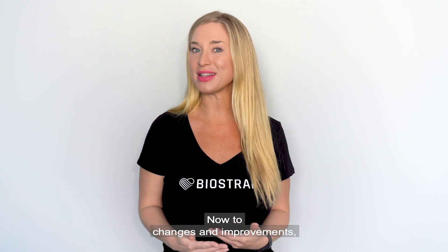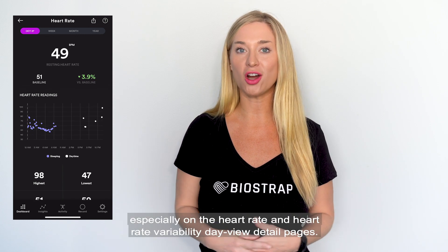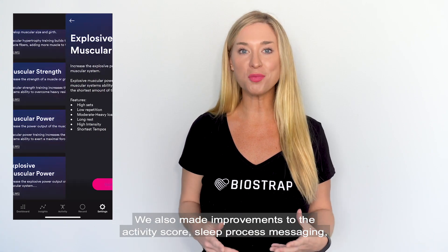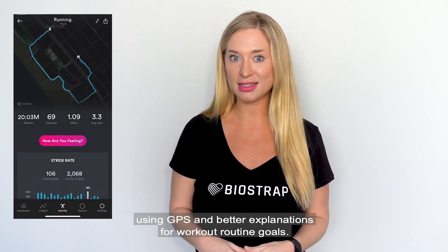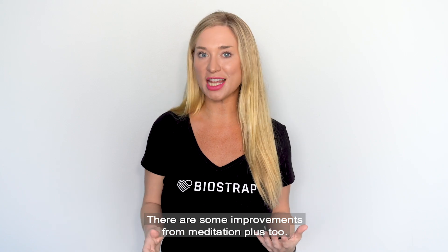Now, to changes and improvements. We made some major upgrades to the overall performance in the app, especially on the heart rate and heart rate variability day view detail pages. We also made improvements to the activity score, sleep process messaging, distance calculations using GPS, and better explanations for workout routine goals.